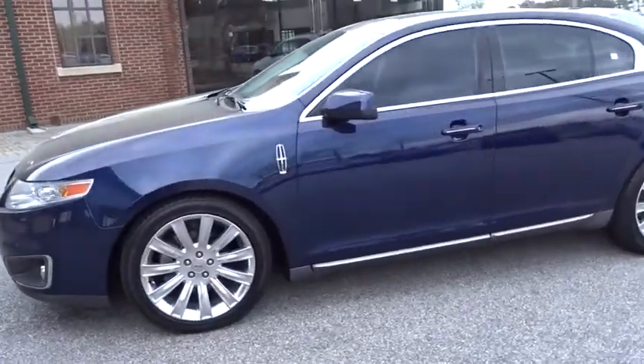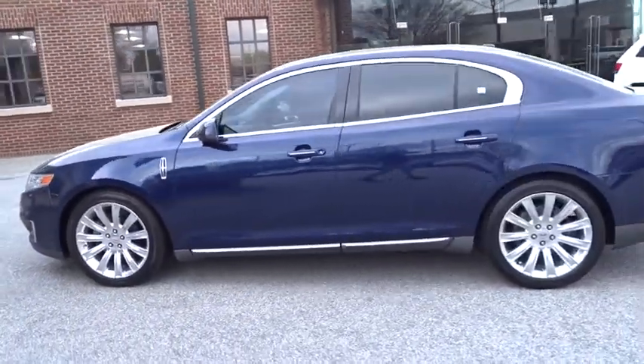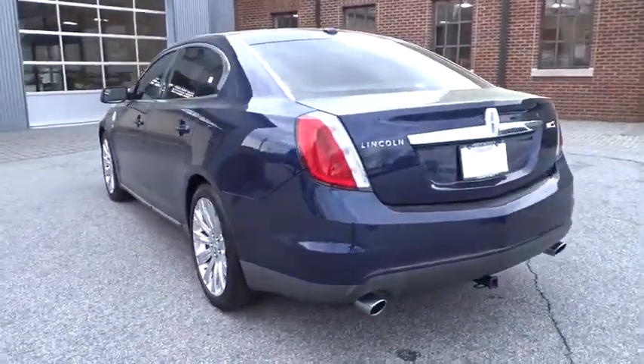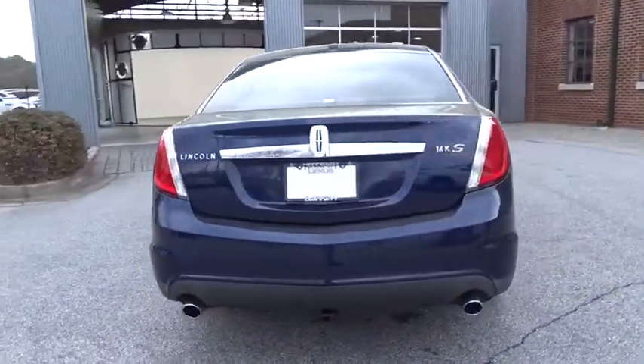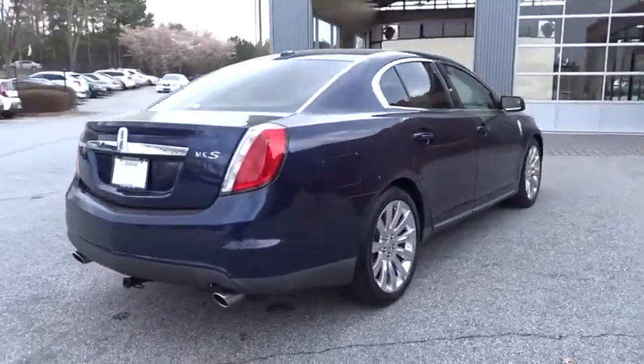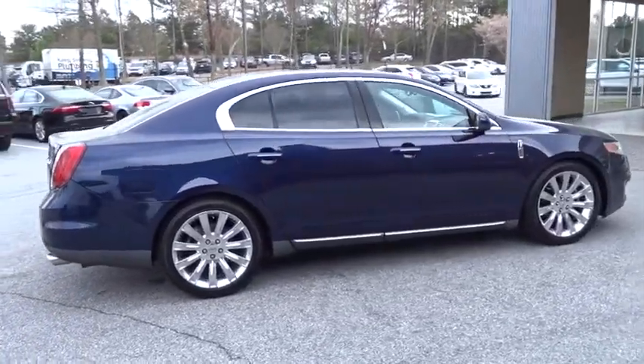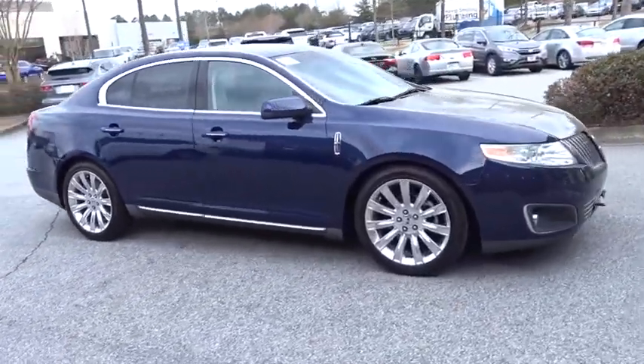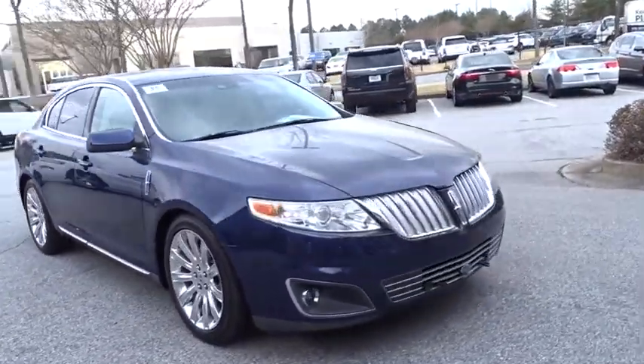The 2011 Lincoln MKS. With standard features including an invisible keypad that senses your arrival, intelligent access keys that allow ignition at the touch of a button, and a power rear window sunshade, the Lincoln MKS is technologically breathtaking. Boasting a 3.7 liter V6 engine, it's also powerfully smart.